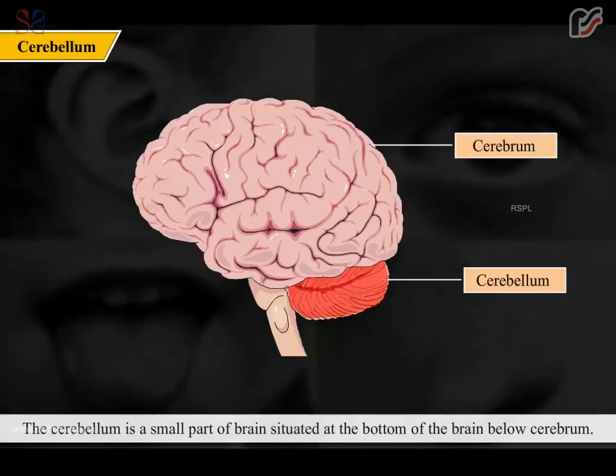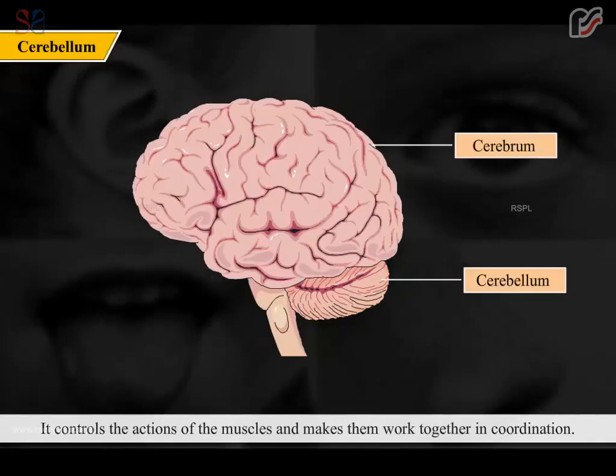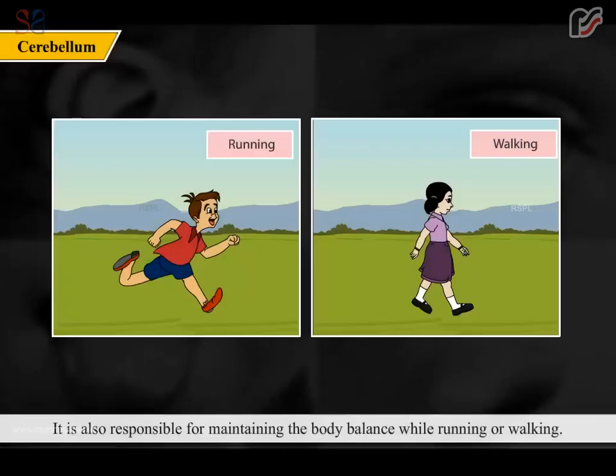The cerebellum is a small part of the brain situated at the bottom, below the cerebrum. It controls the actions of the muscles and makes them work together in coordination. It is also responsible for maintaining body balance while running or walking.